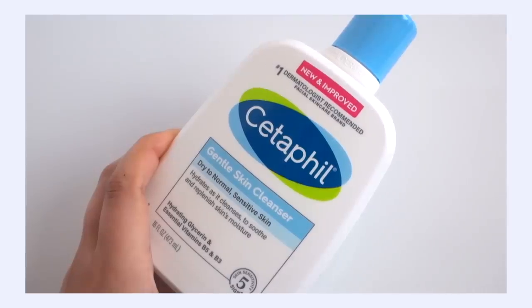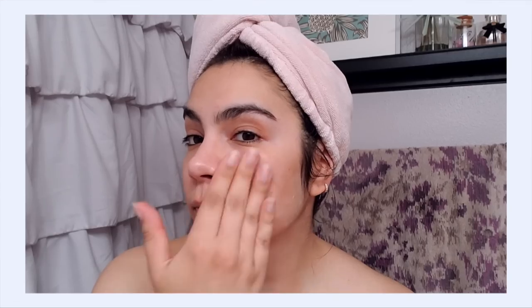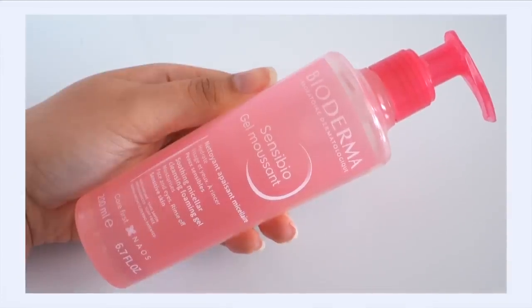Milk cleansers that I really like include the Estratia Velvet Cleansing Milk and the Cetaphil Gentle Skin Cleanser. Now if you really need a foaming cleanser to get in there and clean your skin, you definitely want to look for the gentlest one around. Look for no fragrances, no essential oils, no drying alcohols, and look for a product that has a low pH coming in around 5.5. One that I really like and find to be very gentle is the Bioderma Sensabio Cleansing Gel.